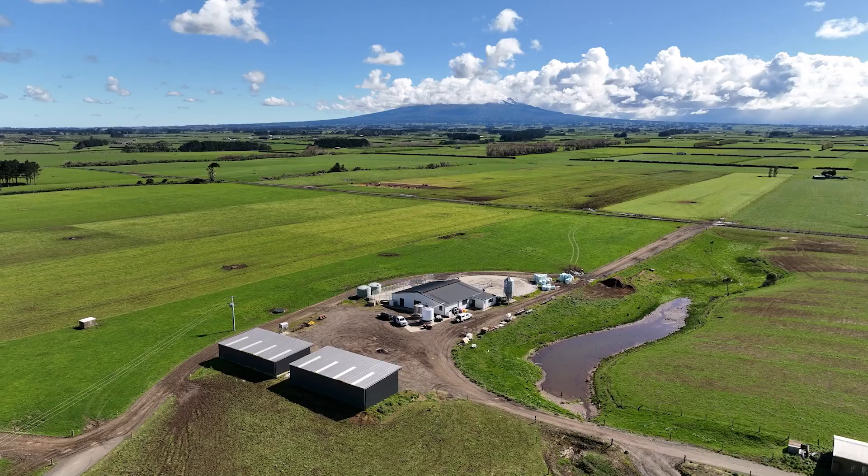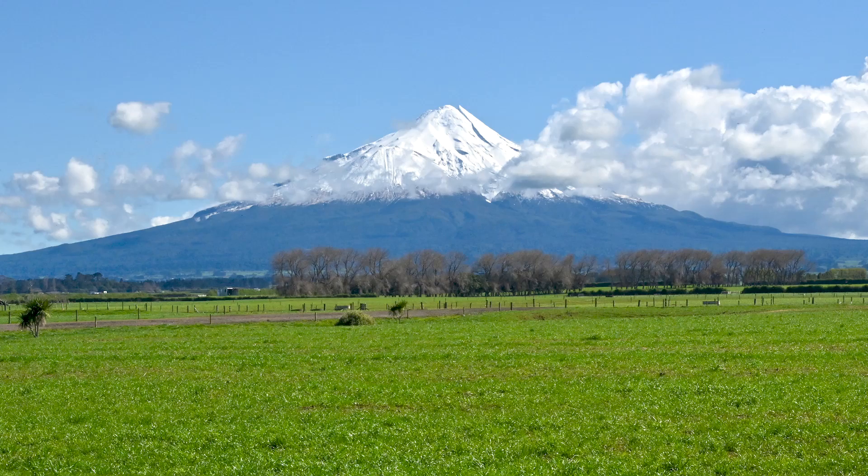We're at Matapu, South Taranaki. We milk 400 cows on 117 hectares. We've got the most beautiful view of Mount Taranaki in the world.